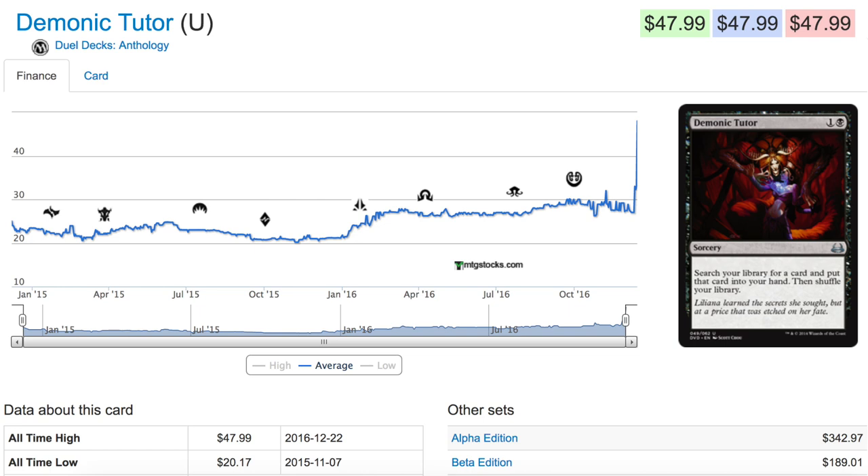It does have several reprints, including the most notable one being in Revised, where it was reprinted into oblivion. You also have the judge foil promo. This card is non-foil — it cannot come in a foil version — and it is $48 right now.